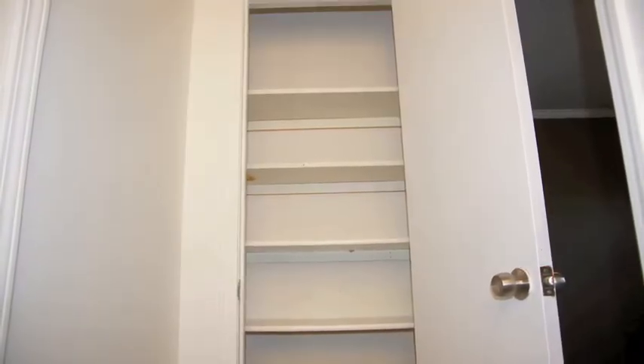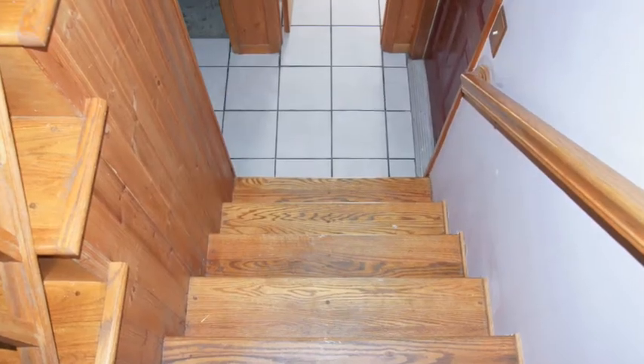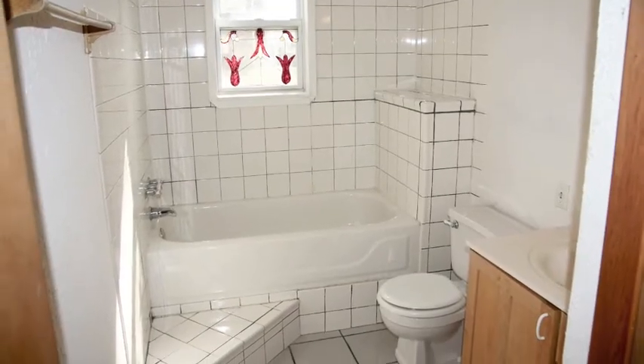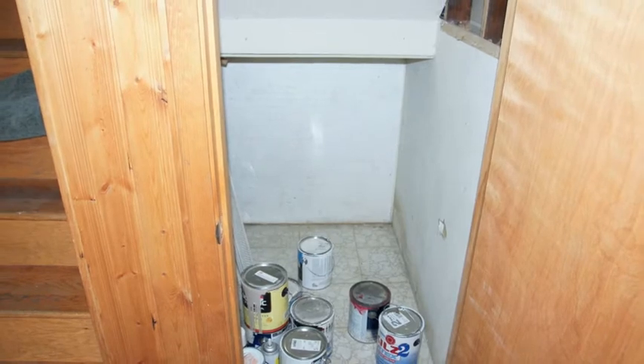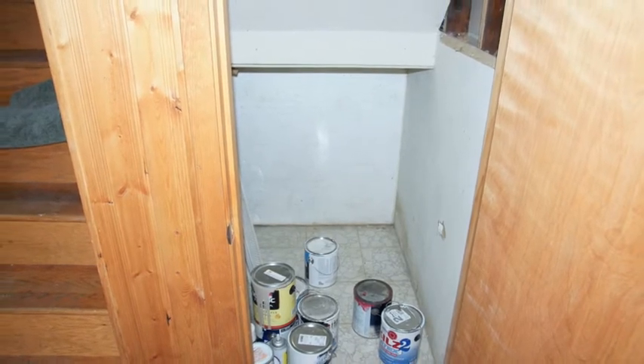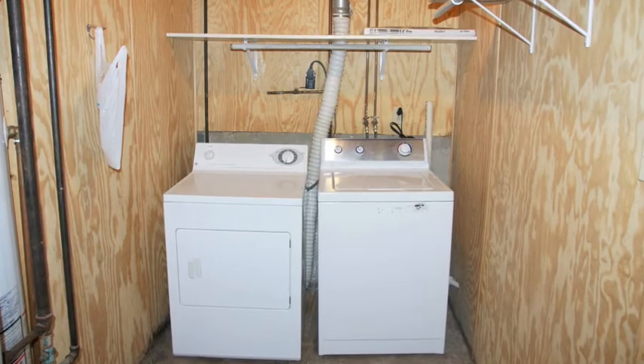Here's a pantry. Follow me down to the lower level. As we step down, notice this fully tiled lower level bathroom. And notice this additional storage under the stairs. In this utility area, know that the washer and dryer come with the home.